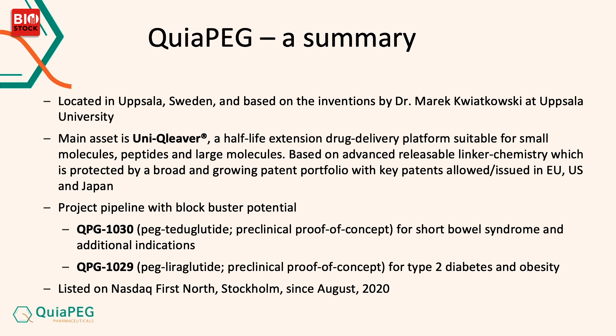Our main asset is Unicleaver. It's a drug delivery platform aimed at increasing the half-life of pharmaceutical ingredients. This platform is suitable for small molecules, peptides, and proteins. What is key here is that it's a releasable linker chemistry. This has reached broad intellectual property protection in the United States, Europe, and last year also in Japan.